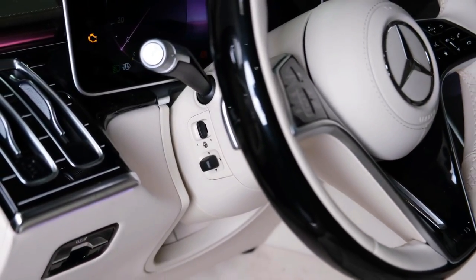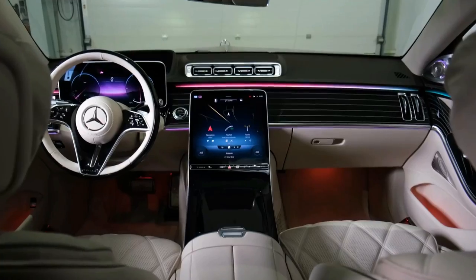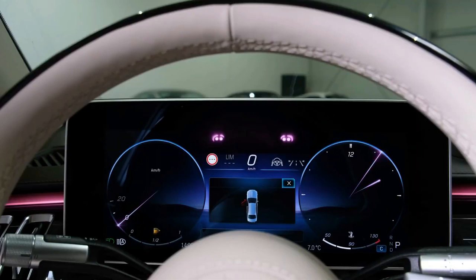Of course, the Maybach's primary rival might be the more common version of itself — the supremely capable and comfortable S-Class. The difference is, of course, in the details.